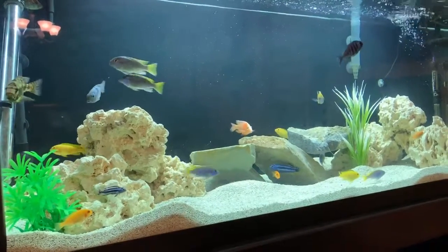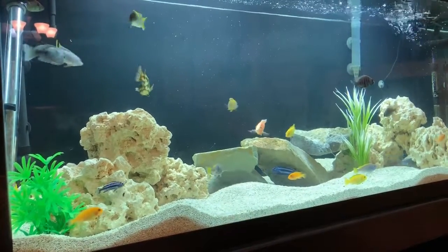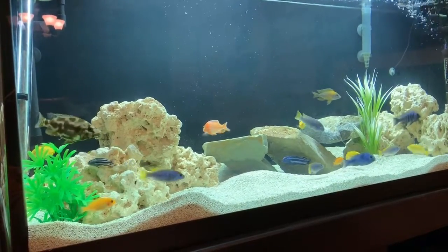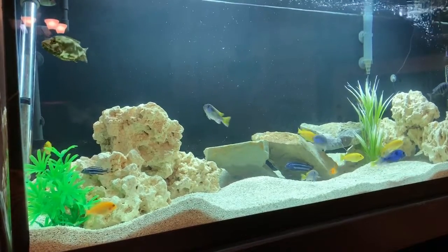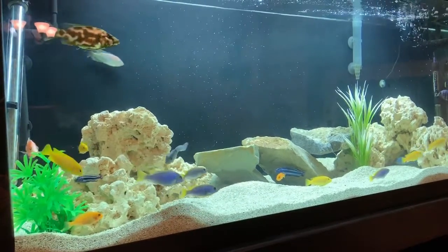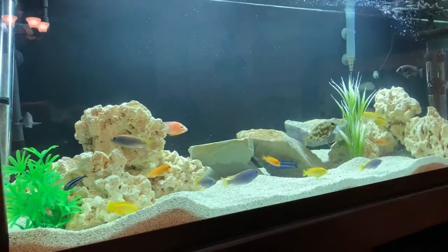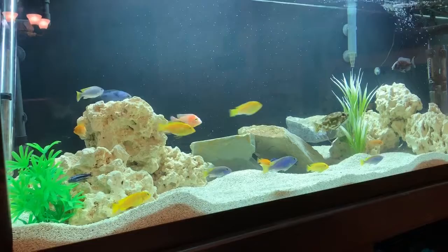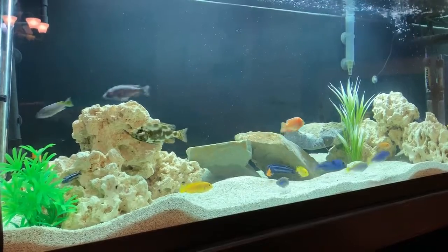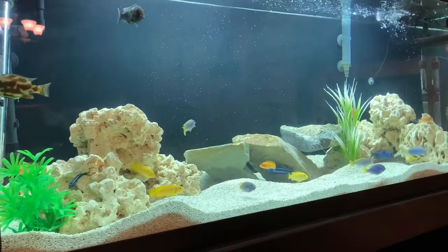I'm going to be adding a second filter real soon — another SunSun 704B. I have one right now in there. It has about a kilogram of sintered glass ceramic rings and about two kilograms of bio home ultimate. And that's just not enough to keep up with the nitrates. The tank is well cycled — zero ammonia, zero nitrites — but the nitrates are still difficult to keep under control. I do about 75 to 80 percent water changes weekly right now, and at the tail end of that period the nitrates can get pretty high.